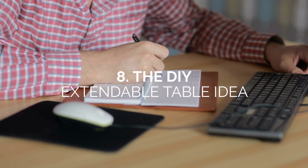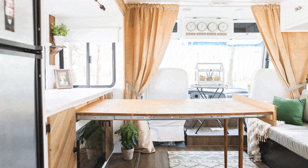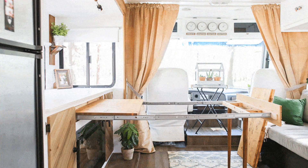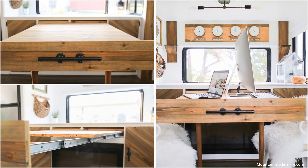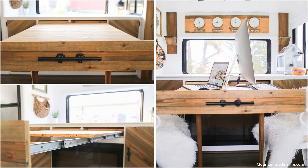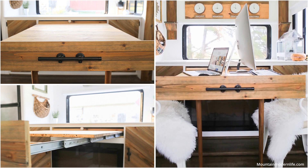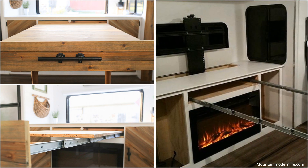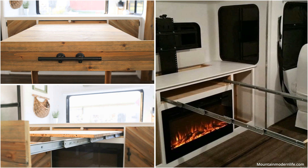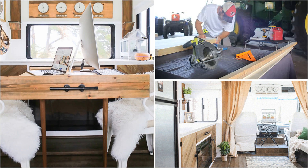Number 8: the DIY extendable table idea. This extendable table looks like magic — the Goliath table allows homeowners to dream big even in a tiny space. If you're on a budget, building an extendable table from scratch is possible. We love the idea of an extendable table based on drawer slides. The idea is simple but the product's ingenuity shines through because of its effortless applications. This DIY extendable table uses telescoping drawer slides, and an average extension slide can reach a length of up to 60 inches.